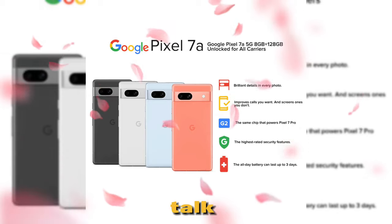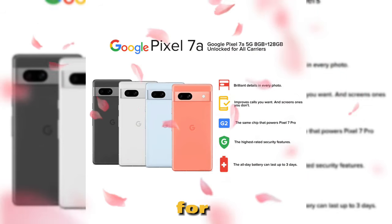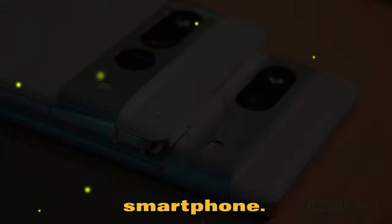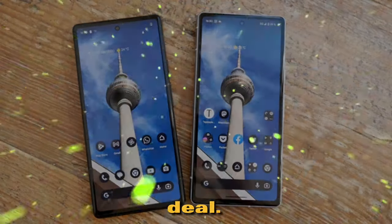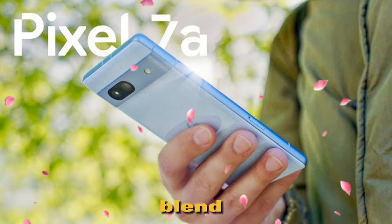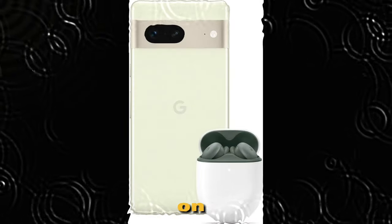Finally, let's talk about the price. The Google Pixel 7a is available for a reasonable price, making it an affordable option for those who want a high-quality smartphone. Plus, with the Google Pixel 4a just around the corner, you can get both devices for an unbeatable deal. So there you have it, folks — the Google Pixel 7a is a fantastic smartphone that offers a perfect blend of style, performance, and features. Don't miss out on this incredible device.